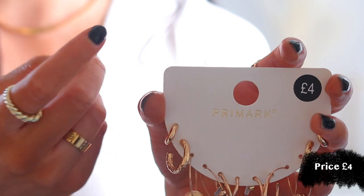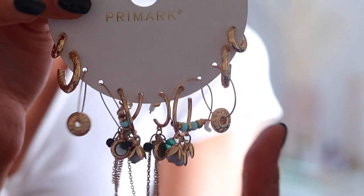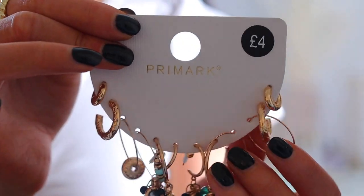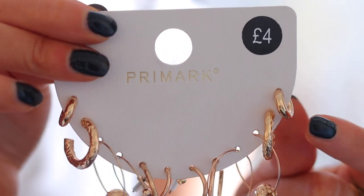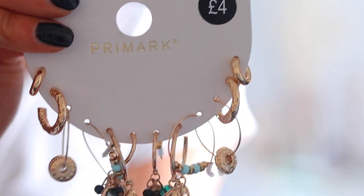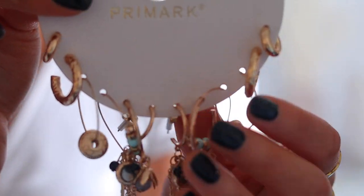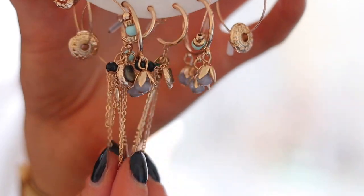Last thing I got — some jewelry! I can't go to Primark without getting jewelry. I prefer better quality jewelry generally, but for statement earrings I don't mind since I won't wear them every day. I mainly got this pack for the outside hoop earrings — I think they look really cute. I also really like the thin hoops. I'm not sure how I feel about the really dangly ones — they're a little out of my comfort zone. The pack was only £4.